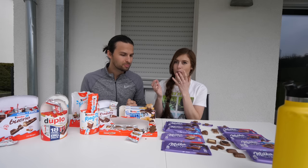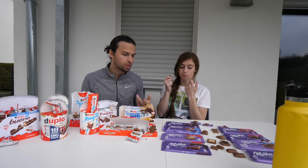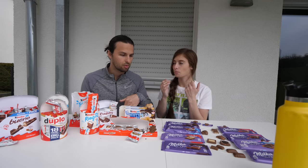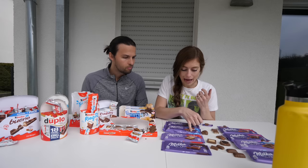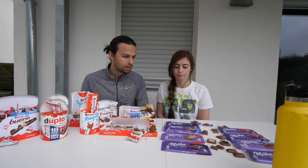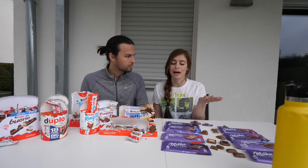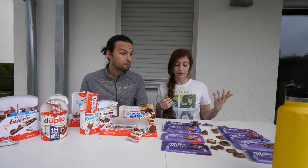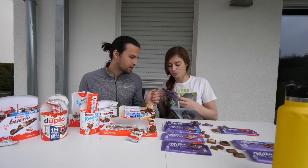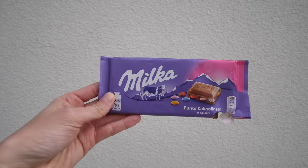This better not be toffee — it looks like there are little air bubbles in it. Ours is just half melted so we're not getting the full crunch, but it seems to be just a normal milk chocolate with air bubbles inside and a coat of smooth chocolate over the top. It says 'Alpen Milch' — I think that's like mountain milk, associated with the Alps.